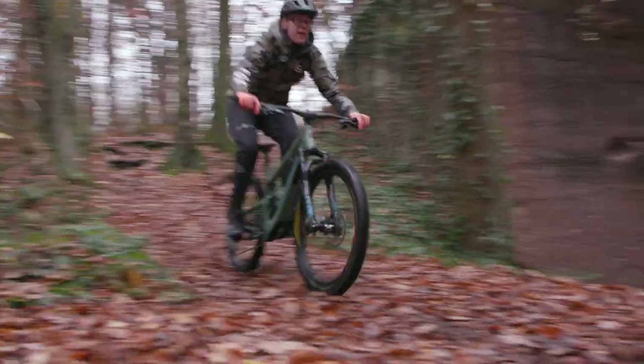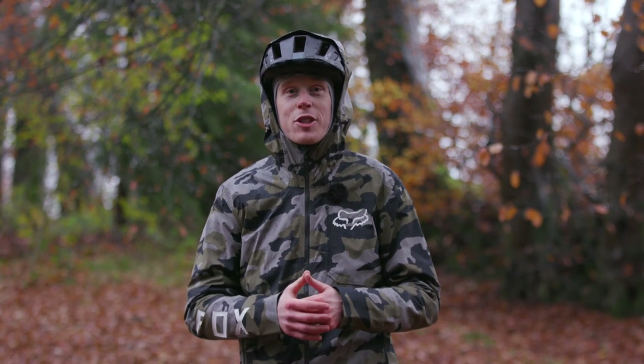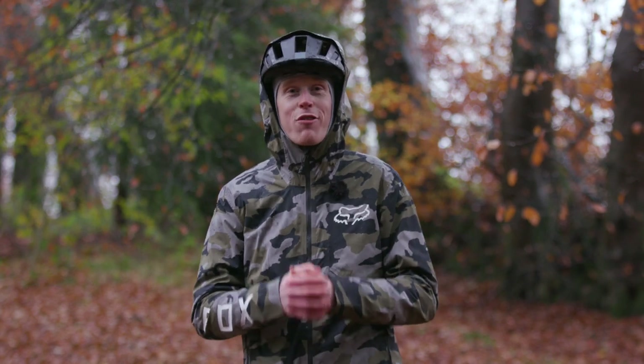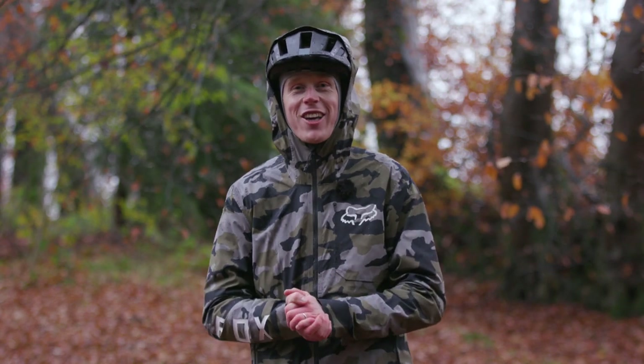Winter mountain bike riding means rain, wind, snow and often sub-zero temperatures. That's no problem with the right kit, and Fox have delivered once again with this lot. Let's take a closer look.